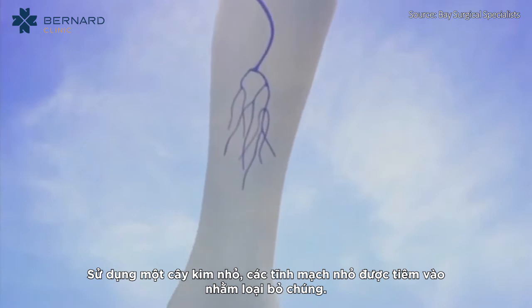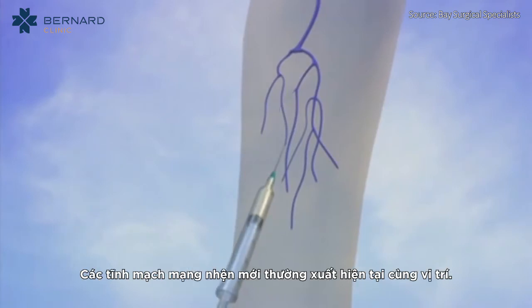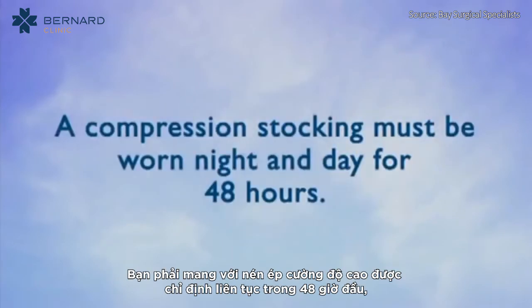Using a small needle and sclerosing agent, the tiny veins are injected, which typically eliminates the veins. New spider veins often develop at similar locations.